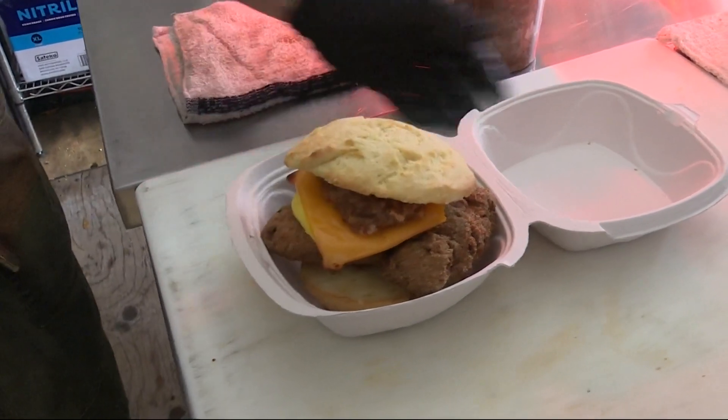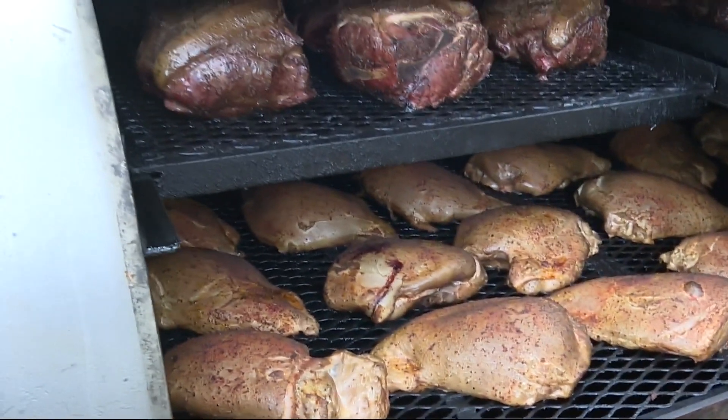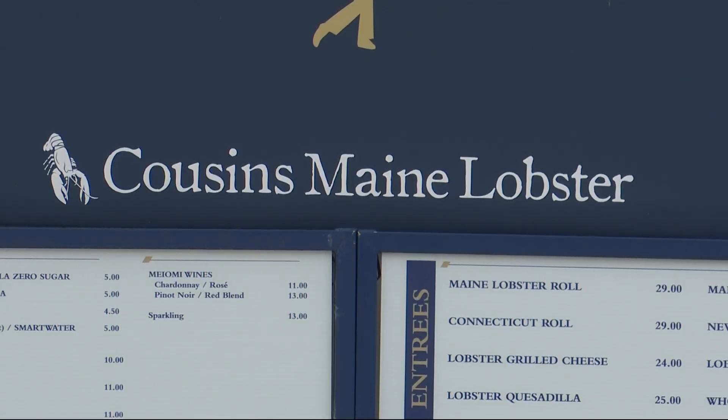Mojo Kitchen says skip breakfast and go straight to the grill — they're serving up all their pit barbecue all day long: turkey, pork, or brisket. And get a taste of the sea with lobster rolls from Cousins.